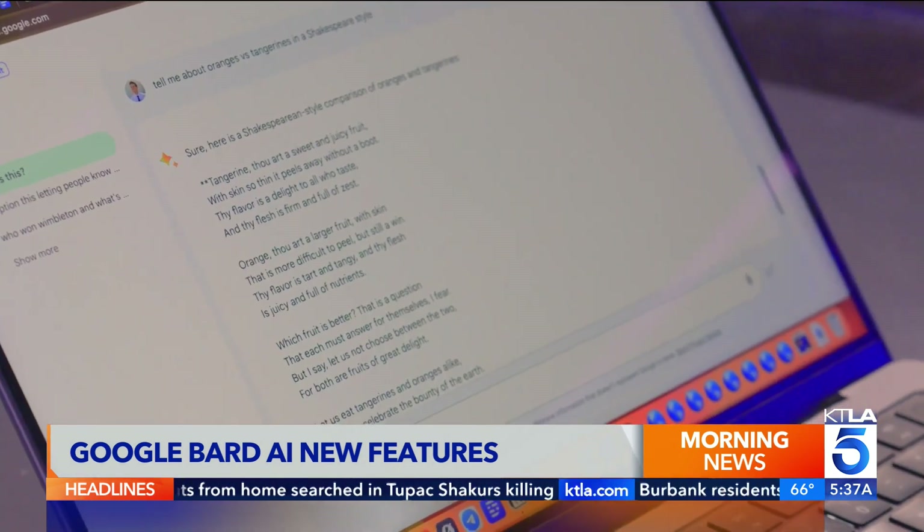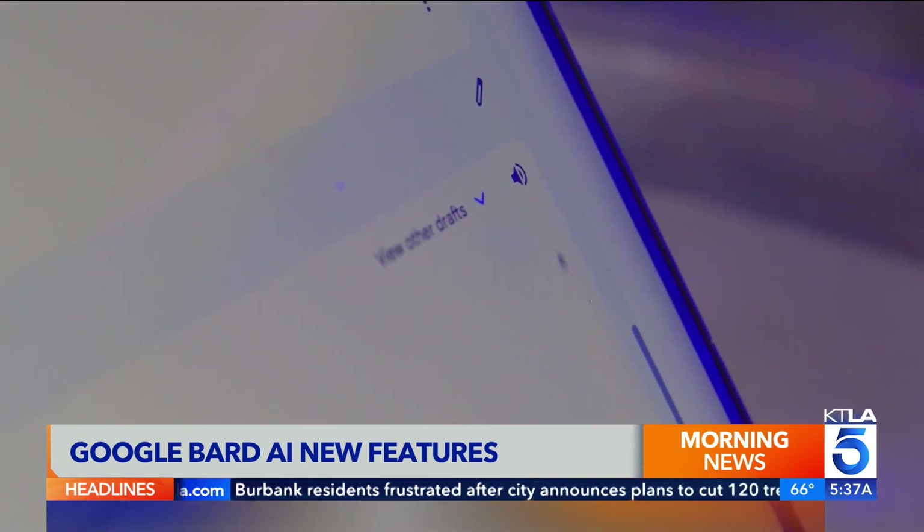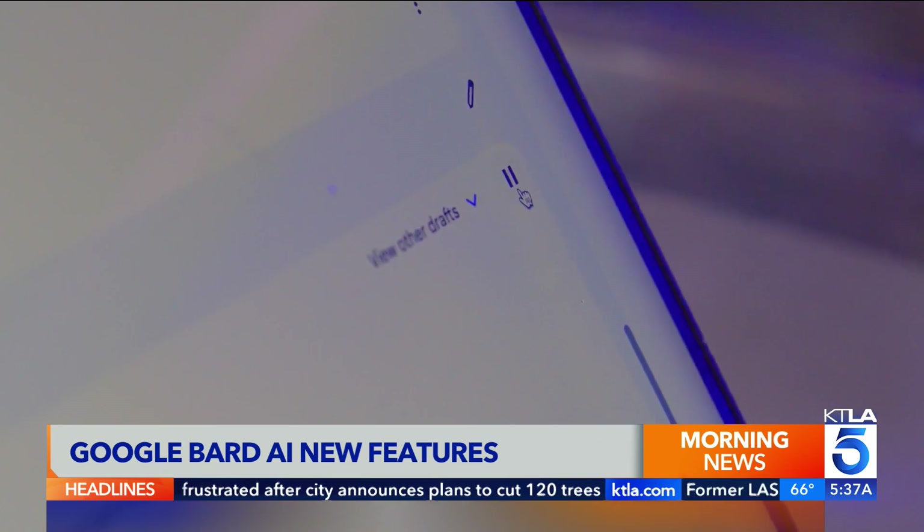Also new, Bard has a voice. 'Tangerine, thou art a sweet and juicy fruit, with skin so thin it peels away without a boot.' Just hit the speaker icon next to an answer and Bard will read it out loud.